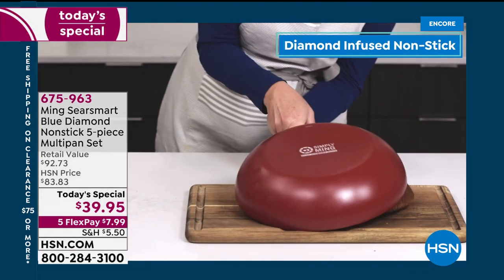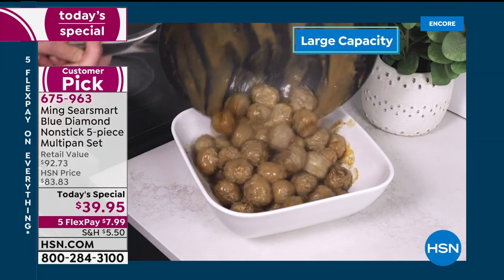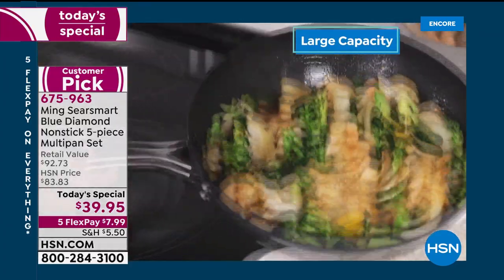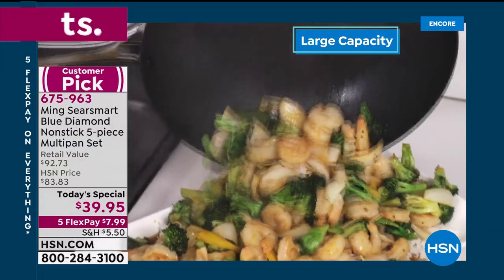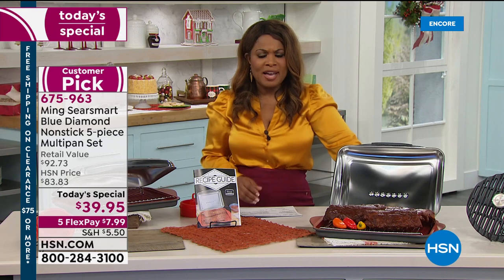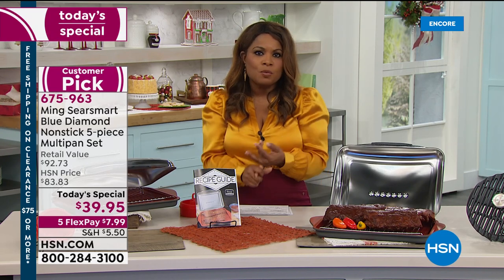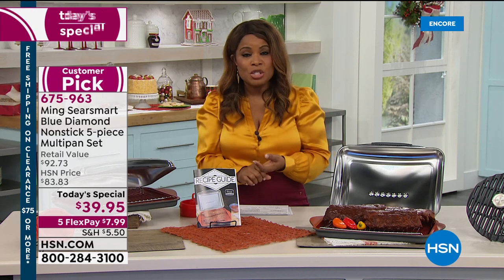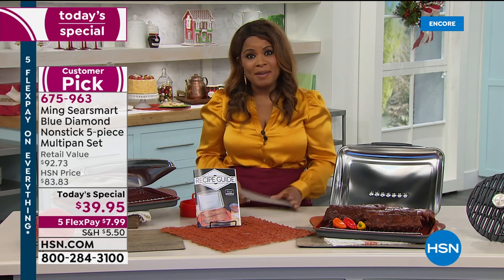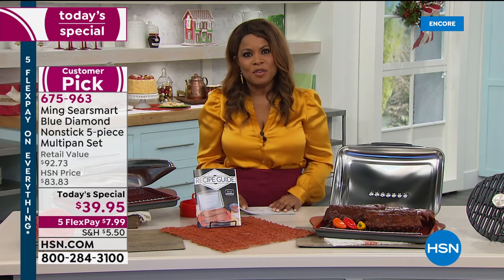Our best buy of the day is by Ming Tsai — Chef Ming Tsai's Blue Diamond nonstick five-piece multi-pan set, 50% off. You get that 12-inch fry pan which holds four quarts of capacity. The most important part of the story is that metal utensil-safe nonstick — truly unparalleled. You'll get the lid, the $28 steamer insert, the rack, even a bamboo spoon, all at $39.95. Over 1,600 to 1,700 people have ordered — it's the best buy of the day. It comes in five beautiful colors: chili red, eggplant plum, jade green sold out, lapis blue, stone gray, and black onyx. The final airing of that Today's Special is scheduled at 1 p.m. Eastern time.